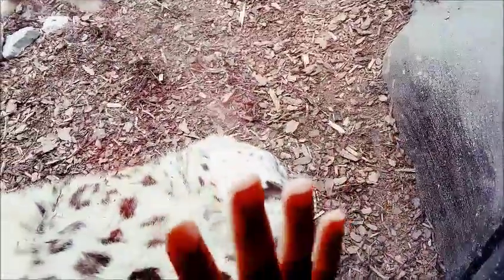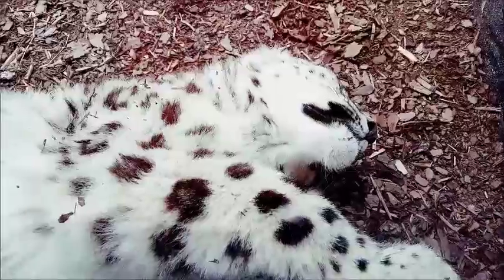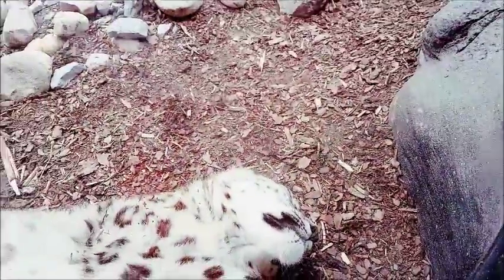This animal is lying against the glass because it's so cold and too warm for them. Look at the fur - so thick. I think this is a snow leopard. It looks like a snow leopard. I really want to get a good picture of its face.